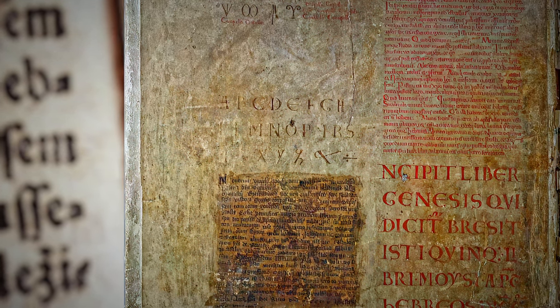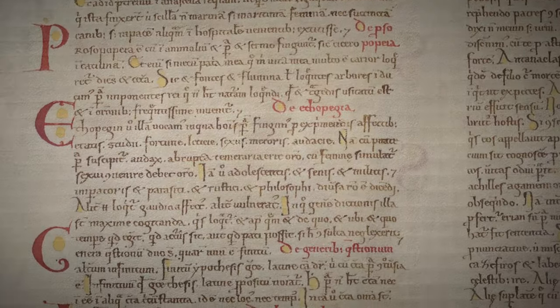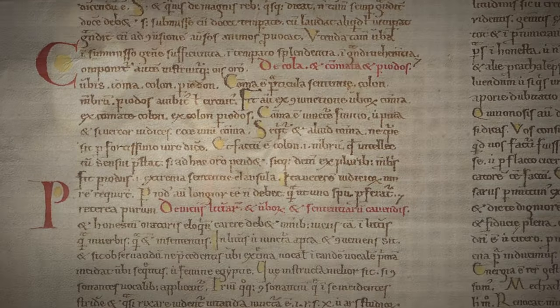However, scientists estimate that reproducing only the calligraphy, without the illustrations or embellishments, would have taken 20 years of non-stop writing.